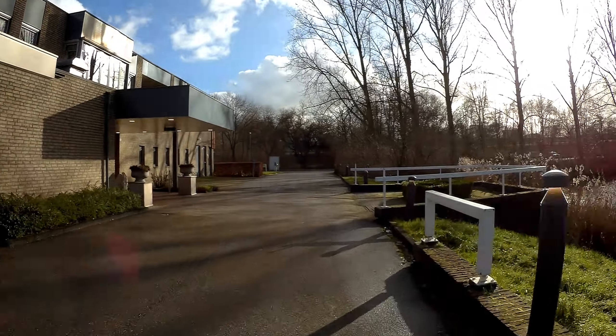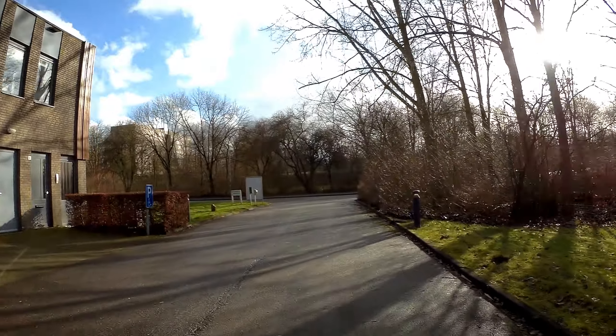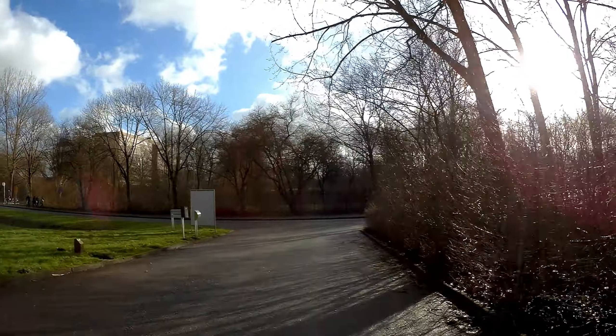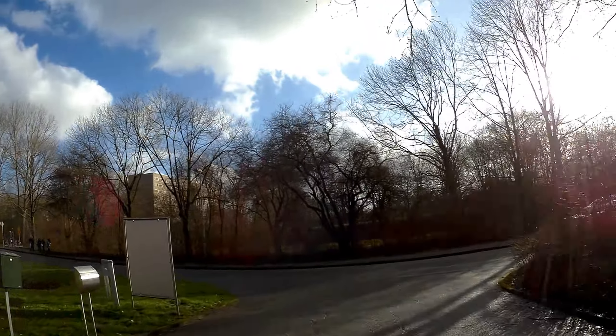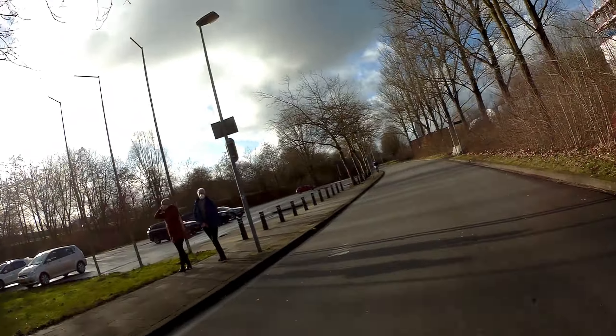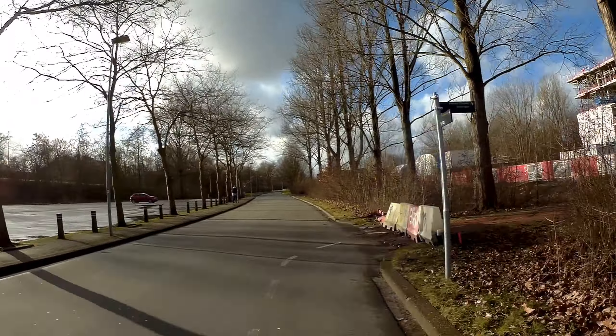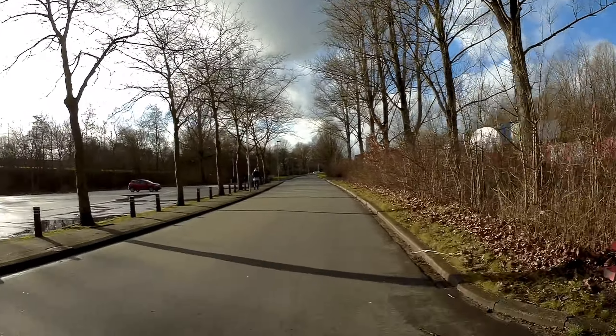Wind in the face. Coming slightly south now — wind was from the southwest. Continue a little bit more.